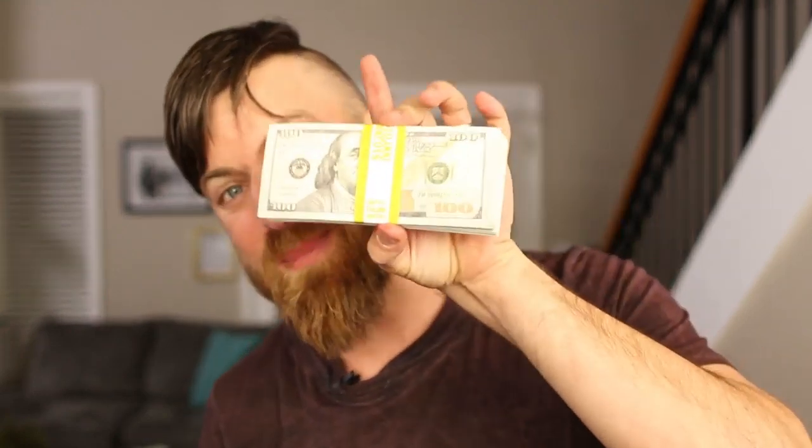That's all there is to this method. I have students that have been earning as much as $10,000 — that's a rack, a hundred hundred-dollar bills — a day with this method. It's very easy to implement and very easy to do. It's called affiliate marketing, and it's one of the biggest ways that anybody can make money online no matter what country you're from.